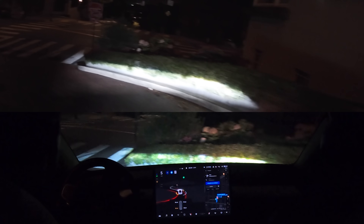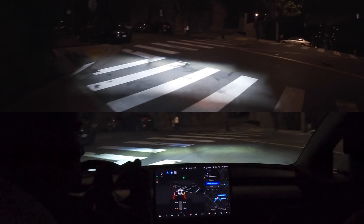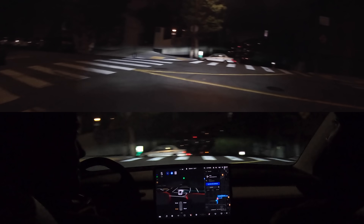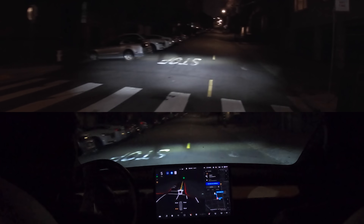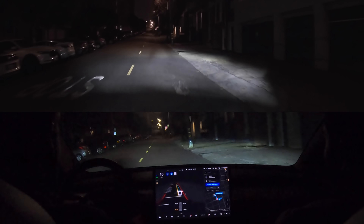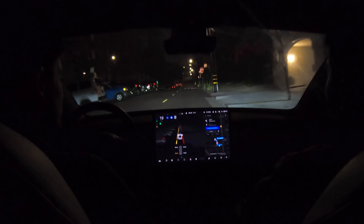This is unbelievable. FSD Beta just completely did Lombard Street — no interventions on Beta 10.0. I am flabbergasted. That was the first time I've ever seen it do that, and so successfully. Never got too close for comfort either.